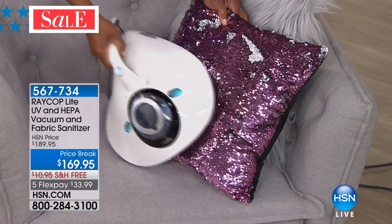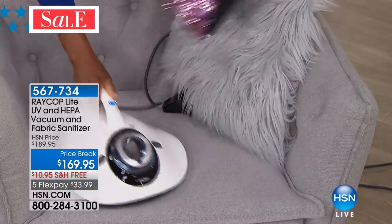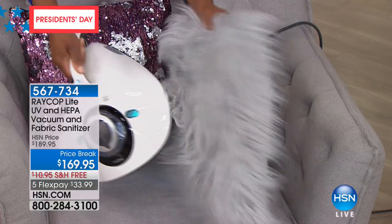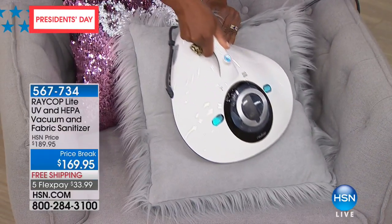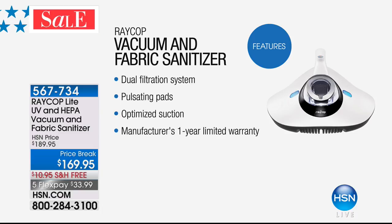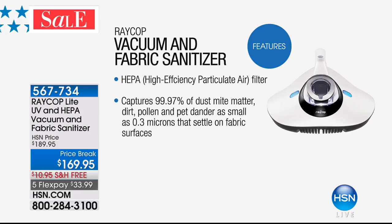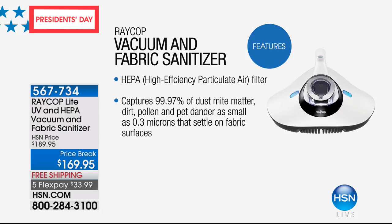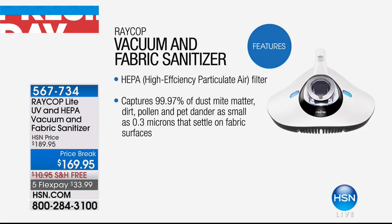Why has this already been so popular? Because when we think about what lives in our furniture and our mattresses — whether it's dust mites, pollen, or pet dander — this has a dual filtration system that traps those large particles in the dust box filter and eliminates them. It has pulsating pads, optimized suction, and utilizes UV and a HEPA vacuum to sanitize fabric. The HEPA filter captures 99.97% of dust mite matter, dirt, pollen, and pet dander as small as 0.3 microns.